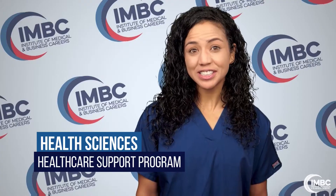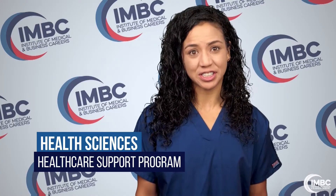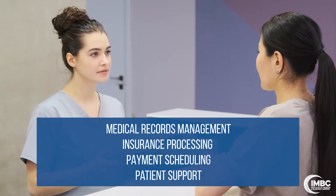You'll work hand-in-hand with doctors and nurses as you perform a variety of essential medical office functions, including medical records management, insurance processing and payment scheduling, and patient support.